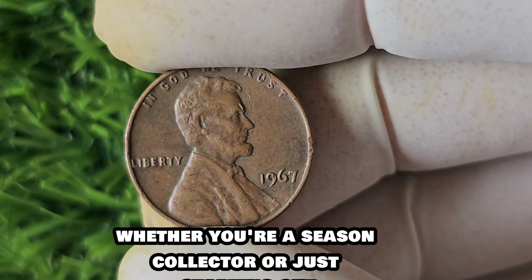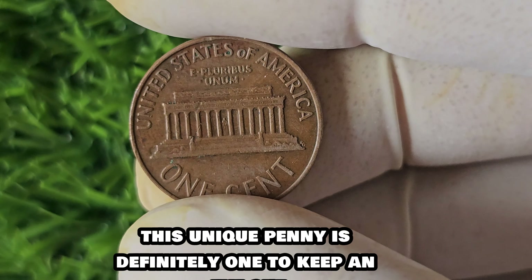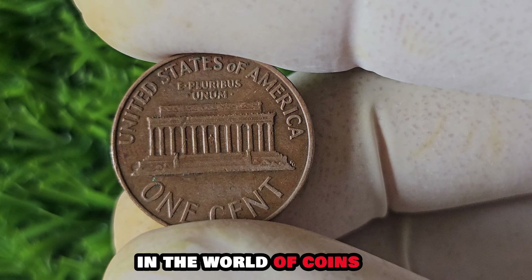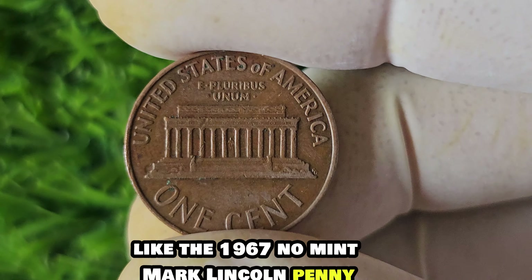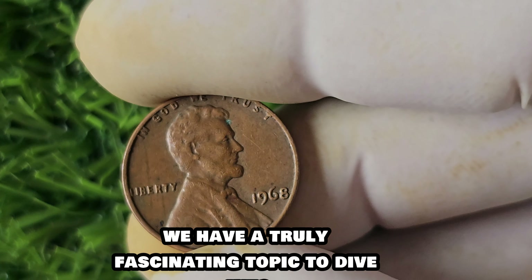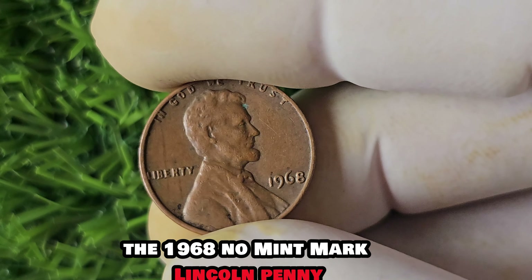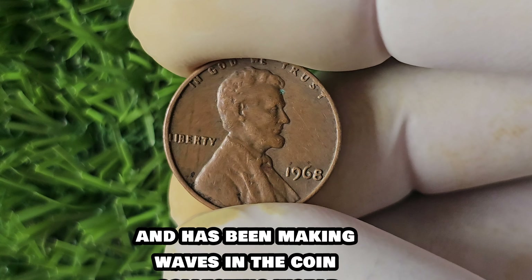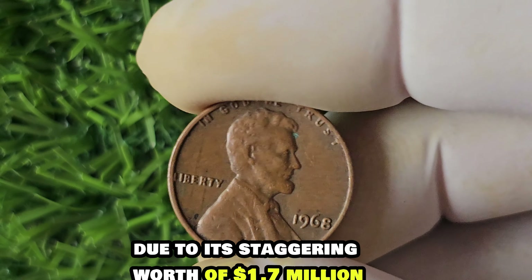In conclusion, the 1967 No Mint Mark Lincoln penny is a fascinating piece of numismatic history with a value that is sure to turn heads. Its rarity, historical significance, and jaw-dropping price tag make it a true standout in the world of coin collecting. Whether you're a seasoned collector or just starting out, this unique penny is definitely one to keep an eye out for. The sky is the limit when it comes to uncovering hidden gems like the 1967 No Mint Mark Lincoln penny.